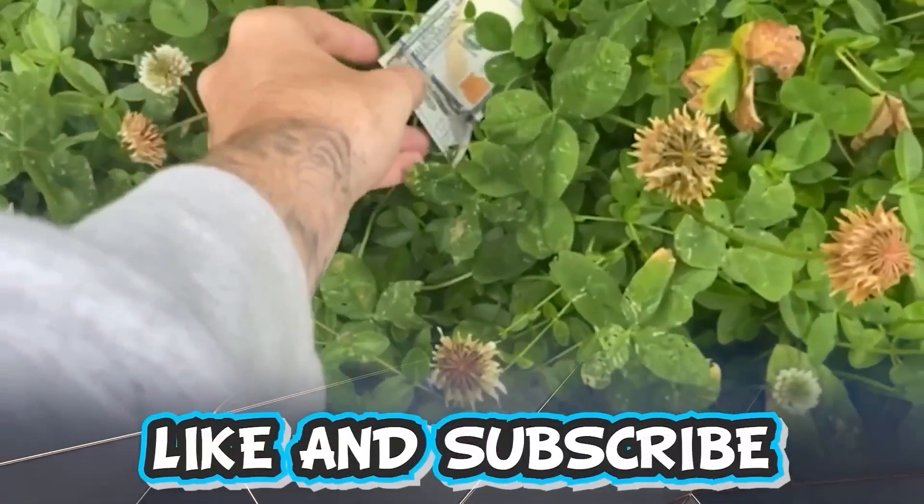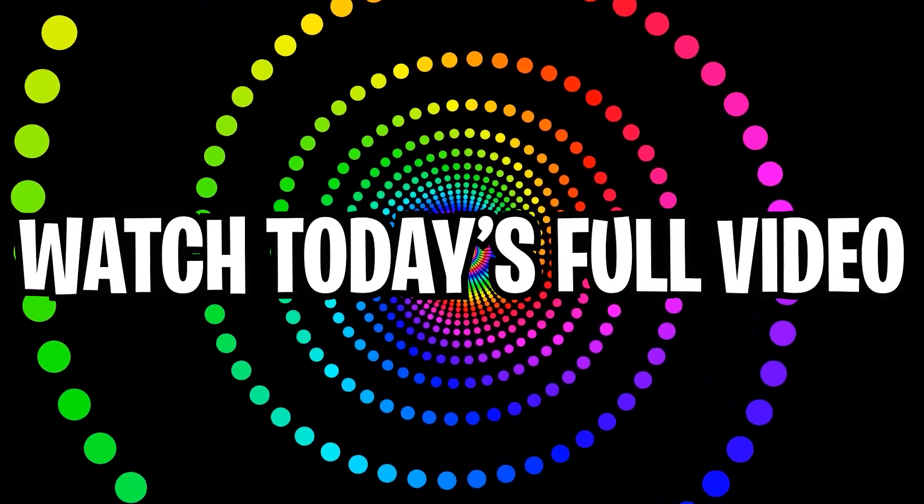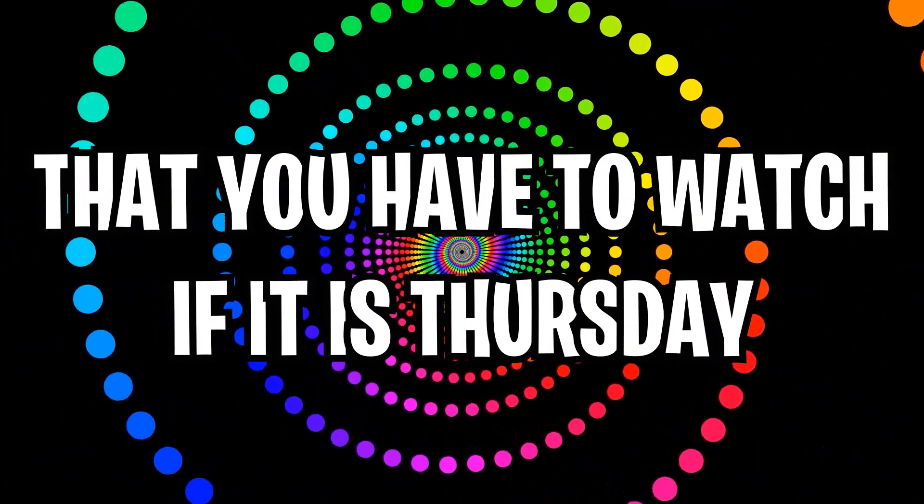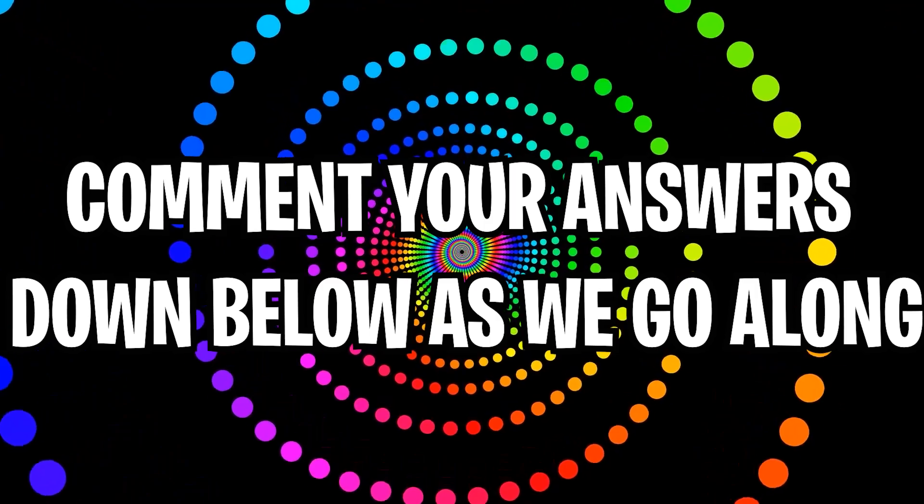Like and subscribe right now for amazing luck for the next week. Make sure to watch today's full video to see an optical illusion that you have to watch if it is Thursday. Comment your chances in the comment section as we go along.